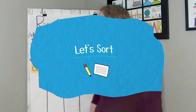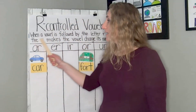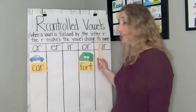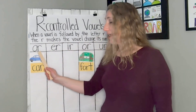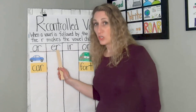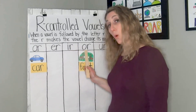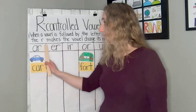Welcome back, first grade learners. We are going to do something different — we are going to do something called sorting. We'll be learning again about r-controlled vowels. When a vowel is followed by the letter R, the R makes the vowel change its name. That happens with all the vowels: AR, ER, IR, OR, and UR. The vowel is controlled by the letter R.